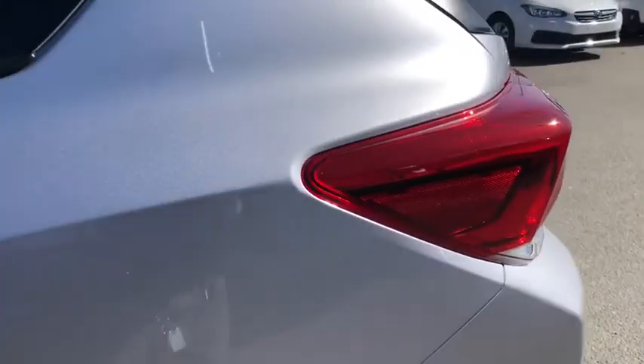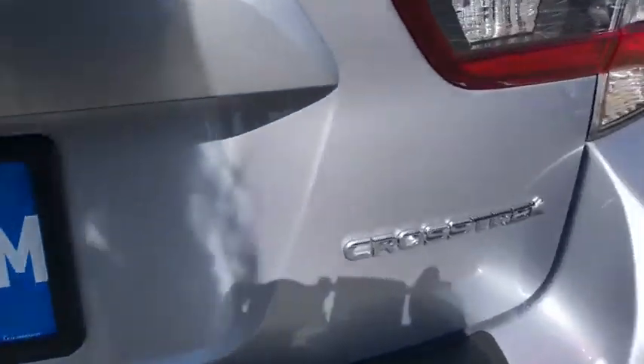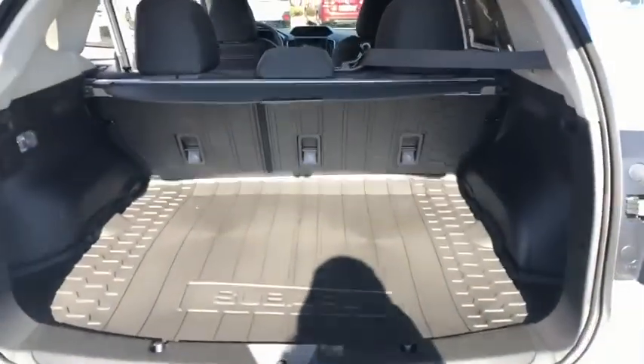Front floor mats, cruise control, rear defrost, auto-off headlights, climate control, AM-FM stereo radio, fog lamps, child safety locks.